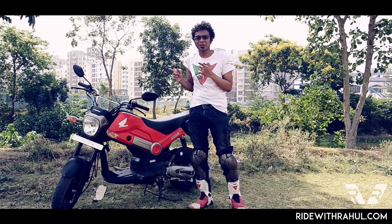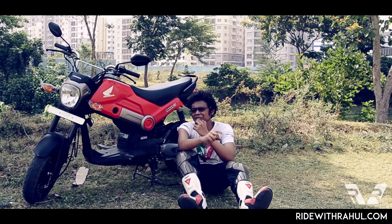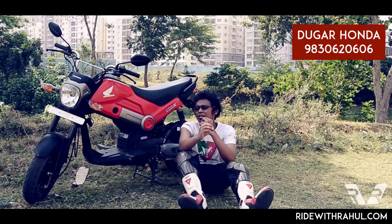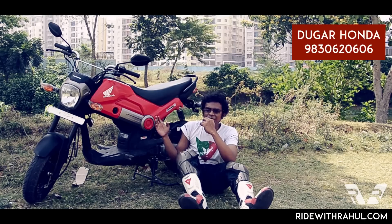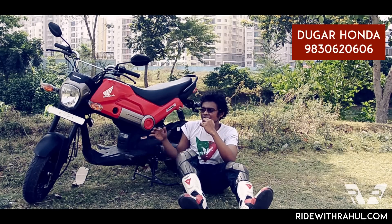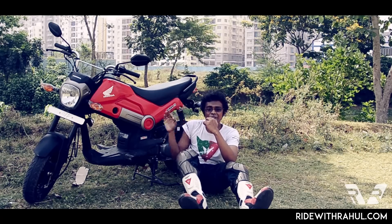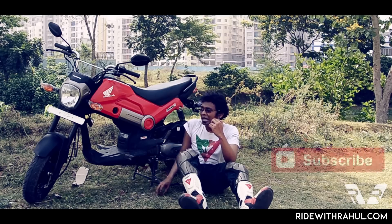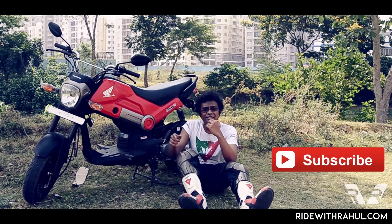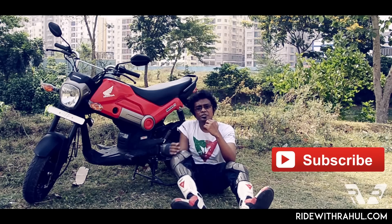It is 100% fun. If you're really looking forward to buying a Honda Navi, I'd ask you to go ahead and at least take a test drive. Duga Honda has been really helpful — they gave me the motorcycle last night and I got it for a full day of road testing across all conditions. Their contact details are on screen, so give them a call and take a test drive. I'm sure you'll love this motorcycle. A lot more reviews are coming, so if you haven't hit that subscribe button, go ahead and do that now. Stay tuned for our next videos. Thanks for watching — this is Rahul, see you very soon. Goodbye.